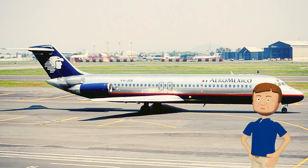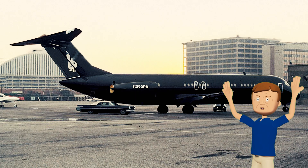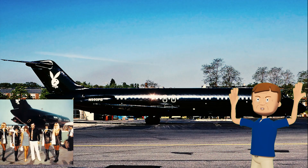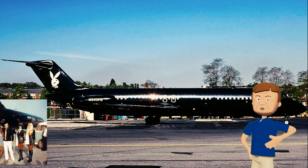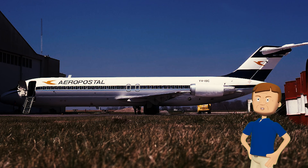You're not going to believe the story of this DC-9. At the end of its life, registered as XA-JEB, it was built back in 1969 — but it wasn't just some regular airliner. This was Hugh Hefner's personal jet, called the Big Bunny. It was all black and even had Jet Bunnies as flight attendants. Can you imagine the crazy parties and famous people who flew on this thing?